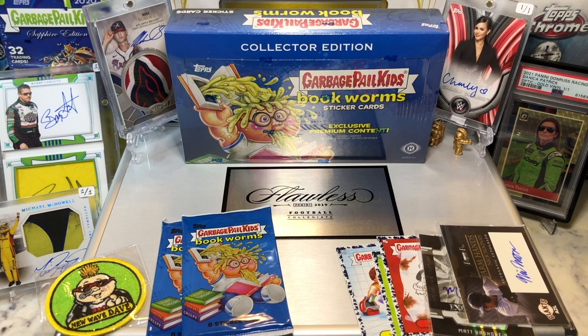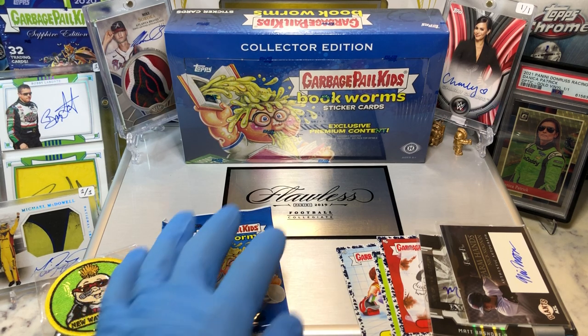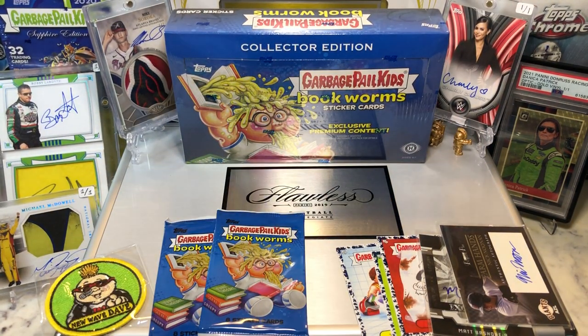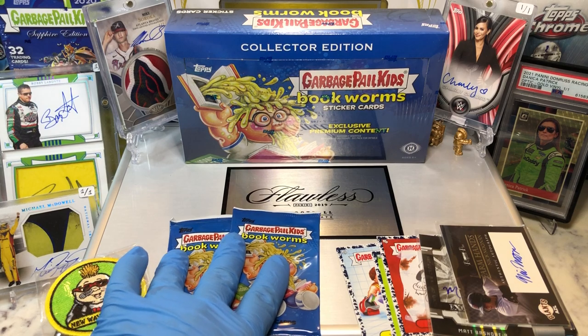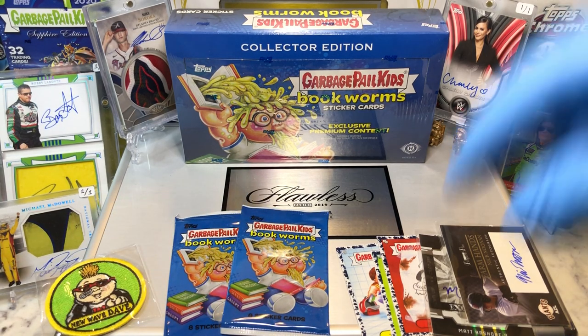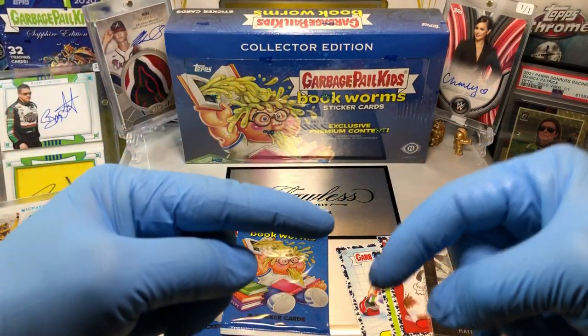Today we're closing out Bookworms Week with a Garbage Pail Kids Bookworms Collector's Edition Box, along with two Target Packs we picked up. Before I get to that, leave me a comment below — when you do, I'm going to get you entered into two drawings.